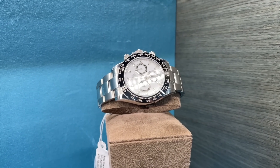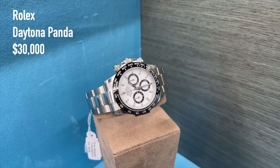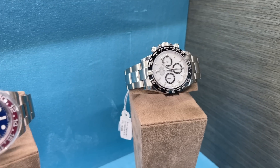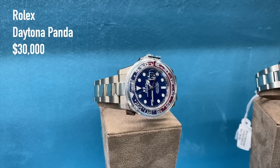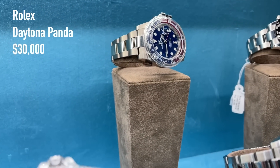The king of the Rolex sports watches — the Panda Daytona, full set, unworn, for around 30,000 US dollars. And a white gold GMT Master II Pepsi with a blue dial for 49,200 US dollars, model year 2022 with box and papers.